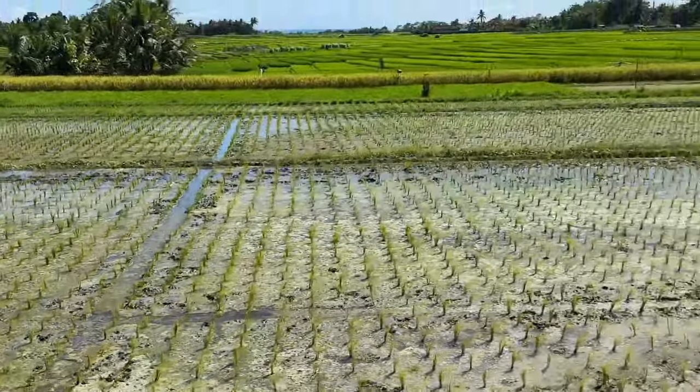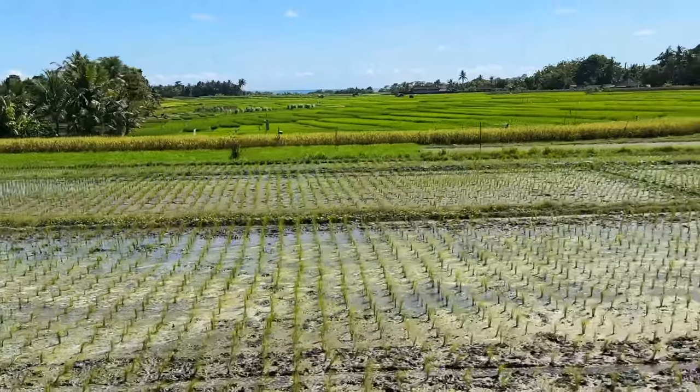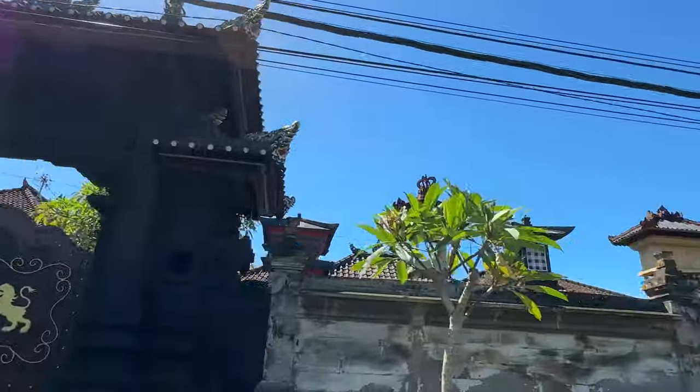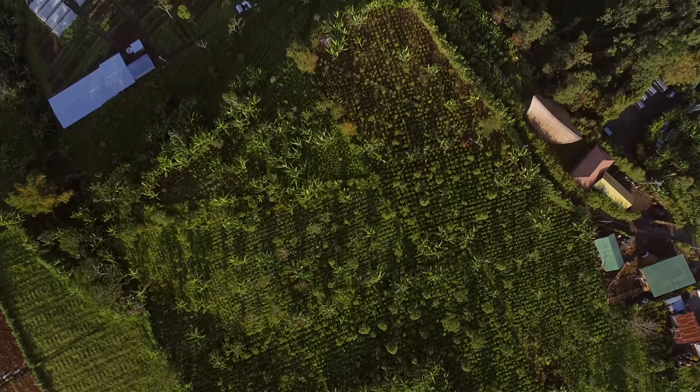The land opens up, the rice fields become ubiquitous, dotted with small villages and traditional Balinese houses and temples. Now we're in the authentic Bali.